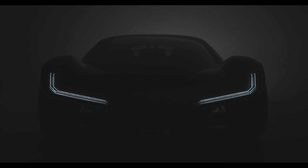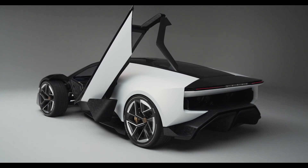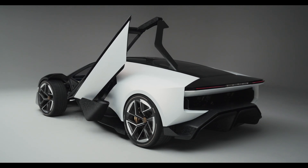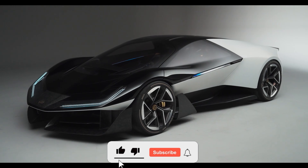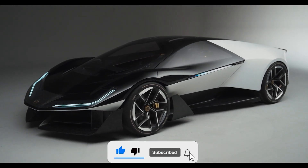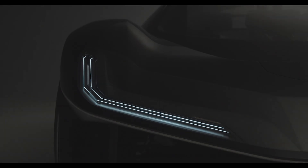Before I dive into the juicy bits, do me a favor and hit that subscribe button. It's right there, looking as shiny and tempting as a brand new Lotus. Don't make it feel lonely. And remember, there's a link to the official product website in the description if you want to dig deeper into the madness of this new creation.